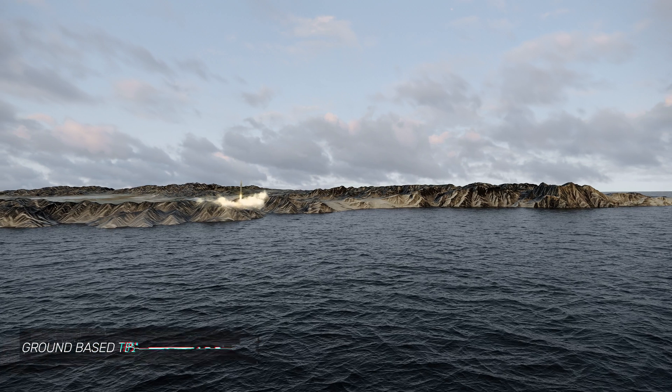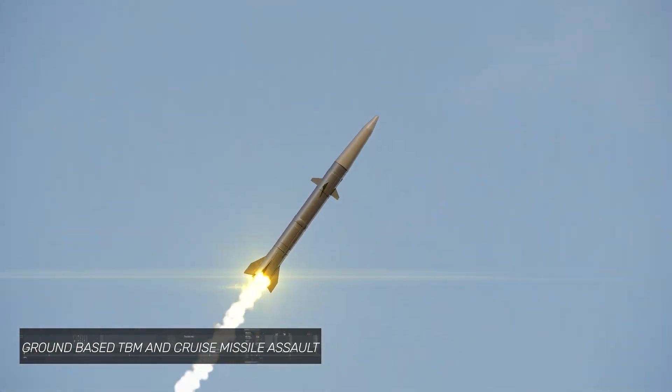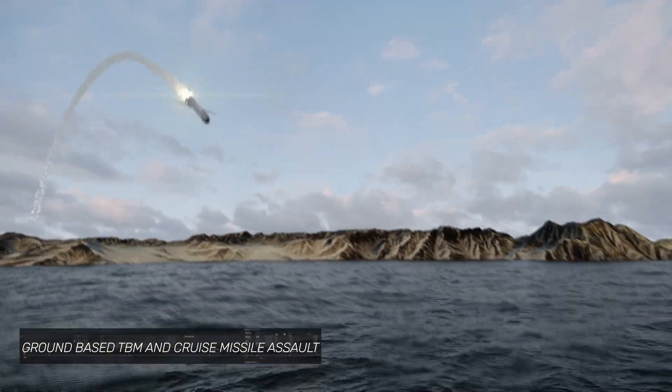From the shore, the enemy launches two more deadly threats: one high-altitude anti-ship ballistic missile, and a sea-skimming missile that flies close to the surface.